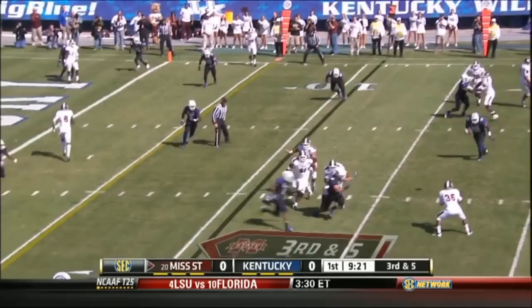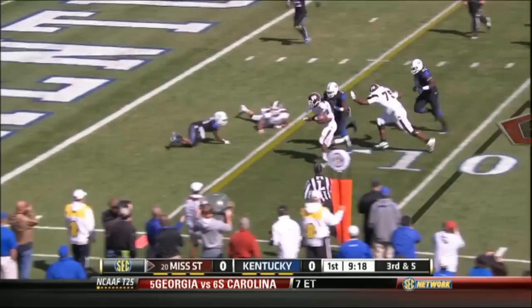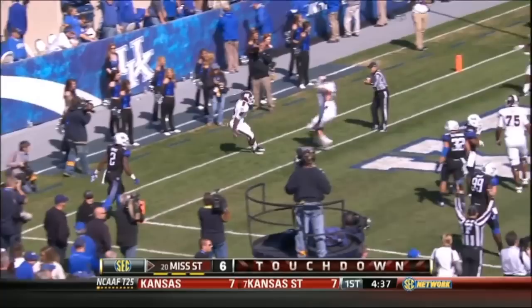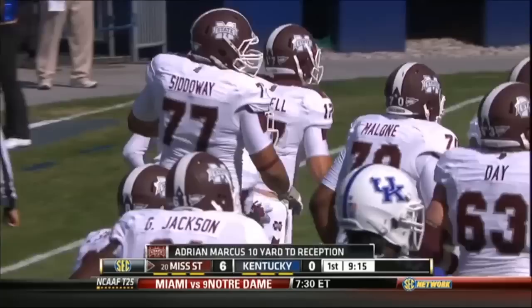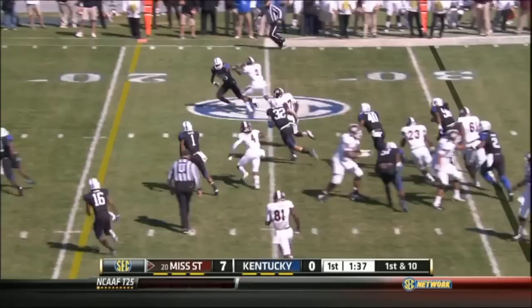The Bulldogs jump on Kentucky early. Tyler Russell hits Adrian Marcus — pass is caught, touchdown Mississippi State. Ten yards on the reception, and boy did that play take a while to develop, but when it did, it was a beauty. Mississippi State takes a 7-0 lead. Later in the first, Ladarius Perkins shows off his speed, 31 yards for the score. The Bulldogs roll up a 14-0 lead on Kentucky after the first quarter.